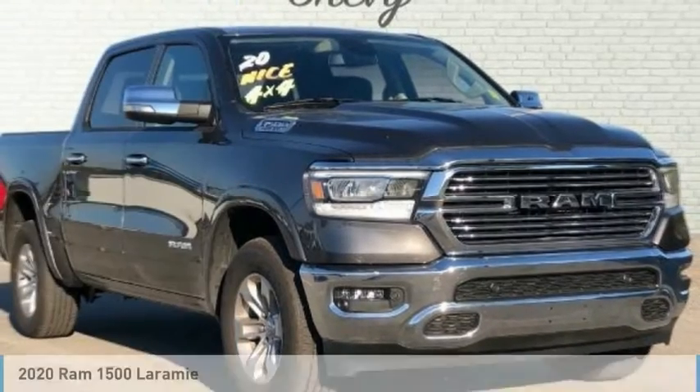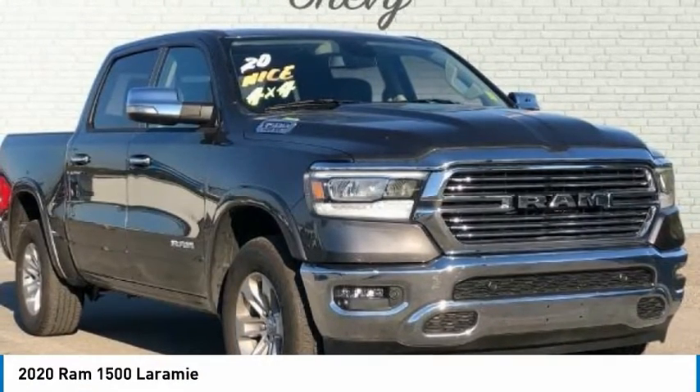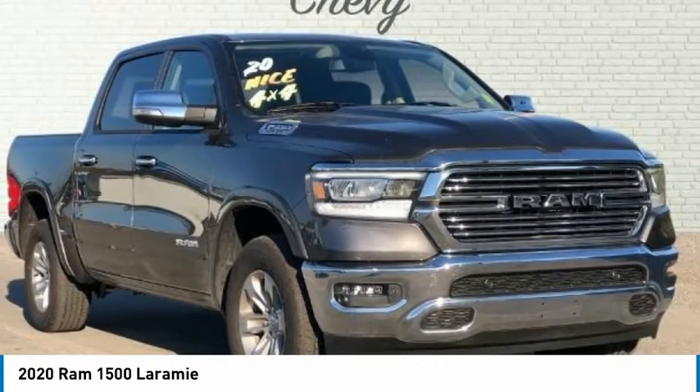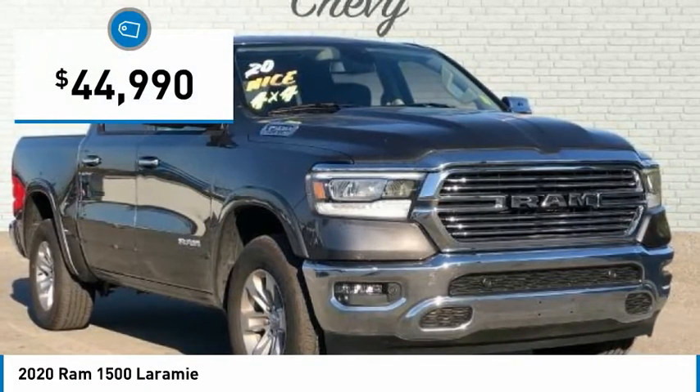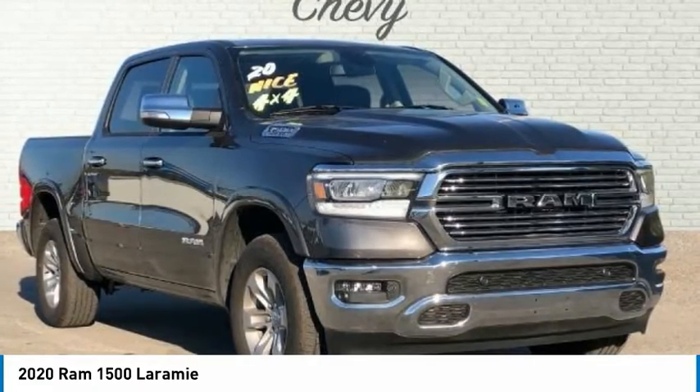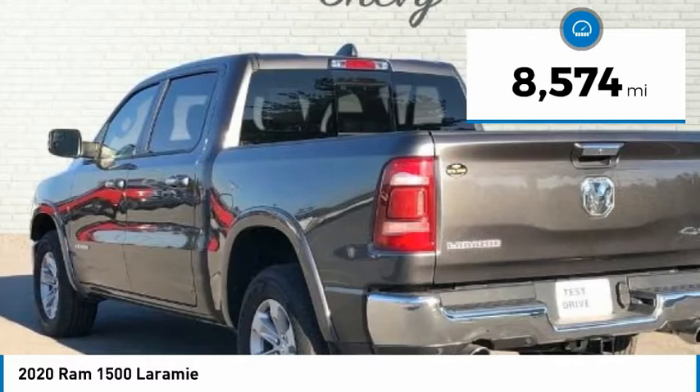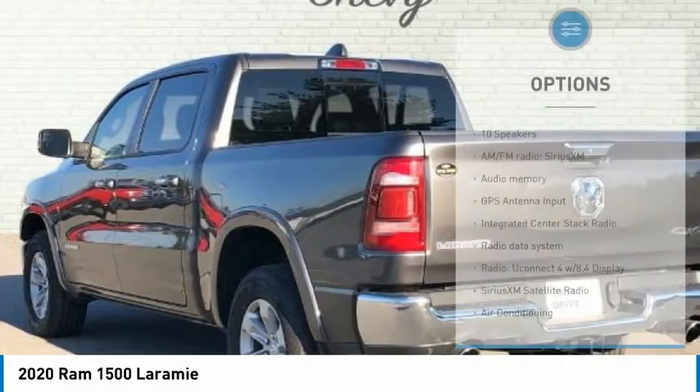KBB Fair Purchase Price. Carfax One Owner. Clean Carfax. Granite Crystal Metallic Clearcoat 2020 Ram 1500 4D Crew Cab Laramie 4WD, HEMI 5.7L V8 Multi-Displacement VVT, 8-Speed Automatic, Apple CarPlay / Android Auto.